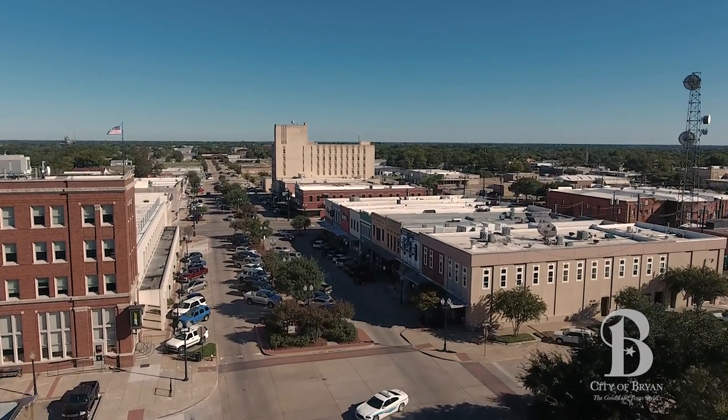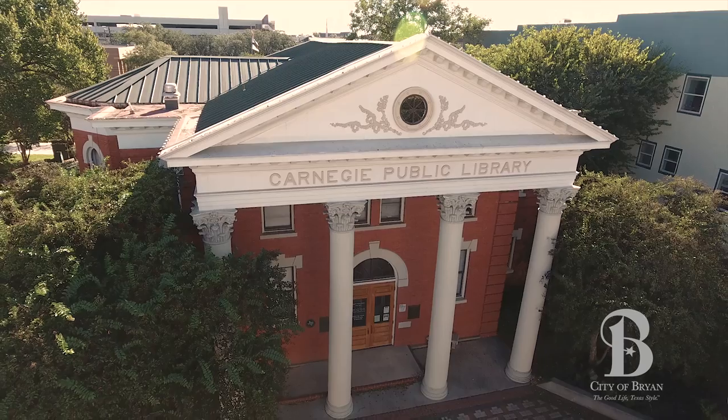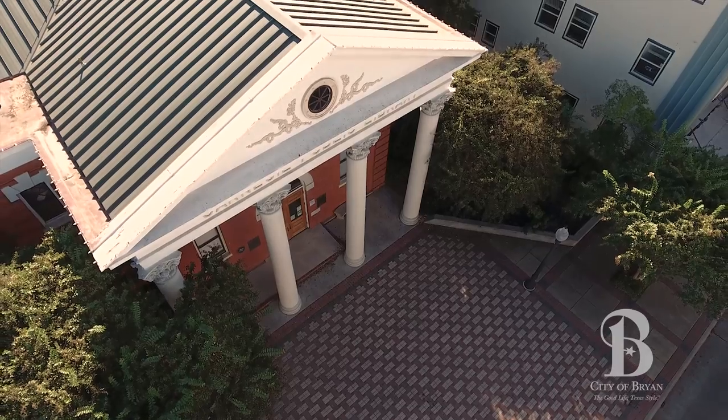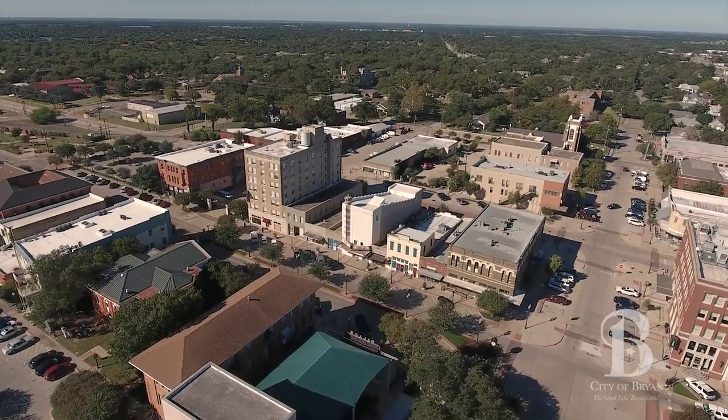We have a lot of hidden secrets here. The Boonville Heritage Park would be one of those buildings, but the Carnegie Library is one of a very few that's still very well maintained — a great looking facility in downtown Bryan.